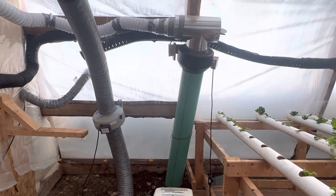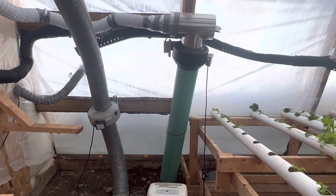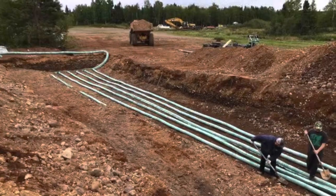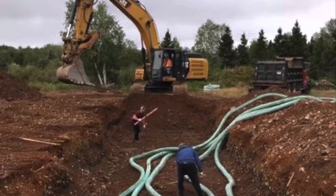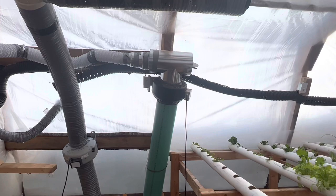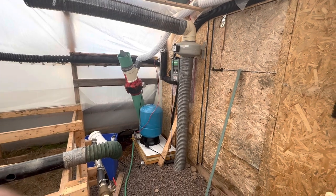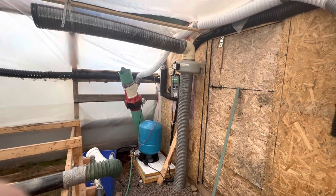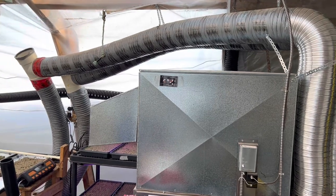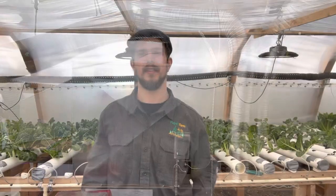No greenhouse would be the same without a custom geothermal system. We've got 2,400 feet of weeping tile under the ground here, which we use to heat and cool the greenhouse. Here is a look at the geothermal on the other side, and our pressure tank where the water comes in from our artesian well. Now we're at the opposite end of the greenhouse, where the geothermal exhaust hooks up to my wood furnace for extra circulation.